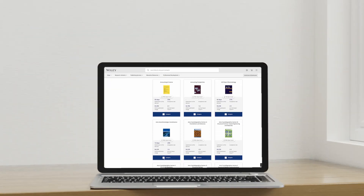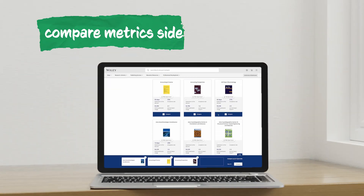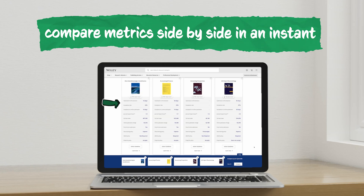The journal finder tool helps you to compare different journals and weigh different factors, and you can choose yourself which factors are most important to you. Let me walk you through some scenarios and how the journal finder might help.